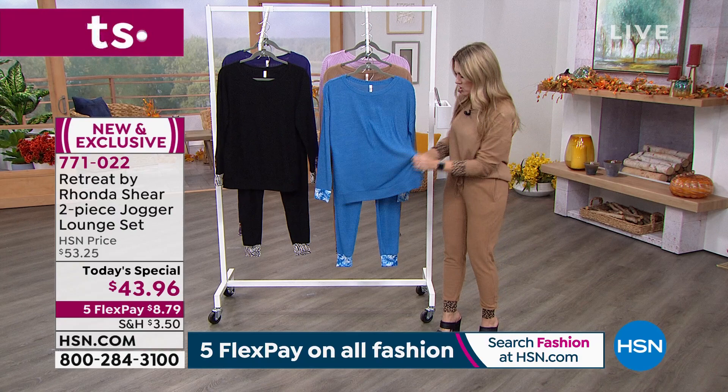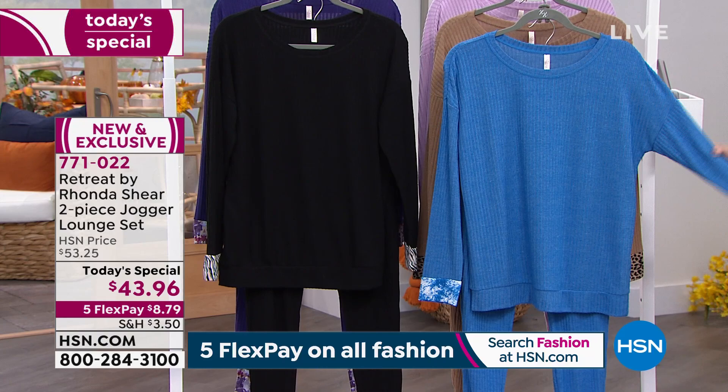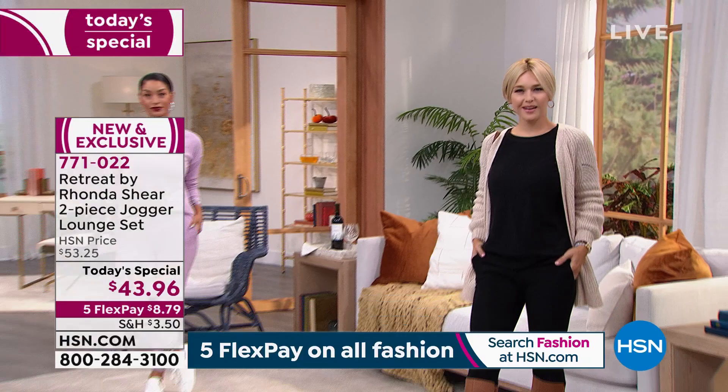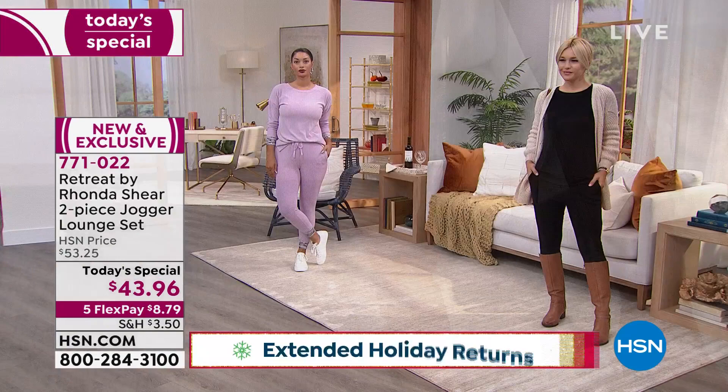You can get multiples because you'll mix and match. Wear the blue top with a pair of leggings, maybe jeans — however you want to mix and match. You can wear a collared shirt, turtleneck, jacket, cardigan, bomber jacket, or vest over top of this. You also have the extended holiday return. Think about getting this for the whole family. Are you having a bunch of people over for Christmas morning? Go true to size, and if for some reason somebody doesn't love it, you can return it until the end of January.